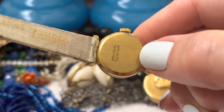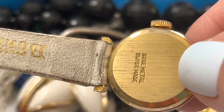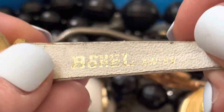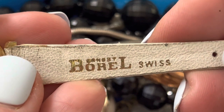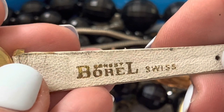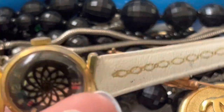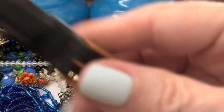Brass, or is it base metal? Swiss made. What looks like — maybe that will give us a hint. Something Borrell Swiss. That's a weird one. I think I've had something similar.